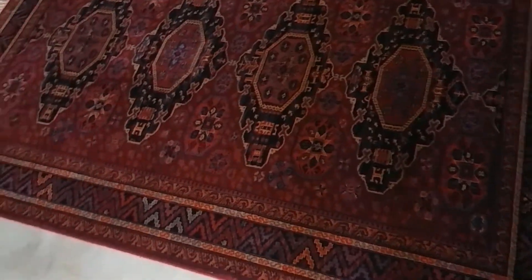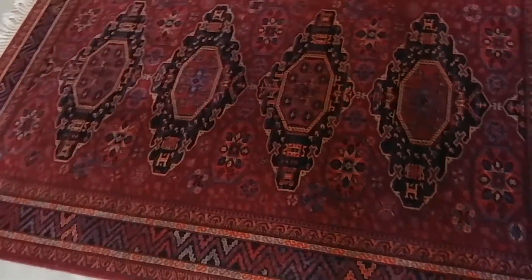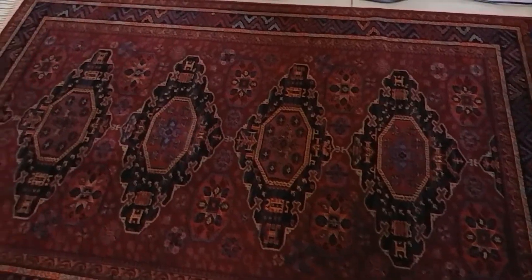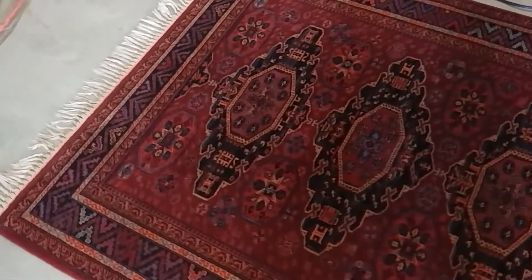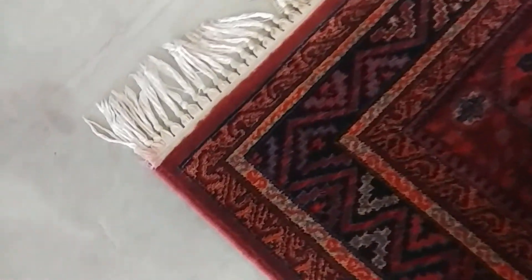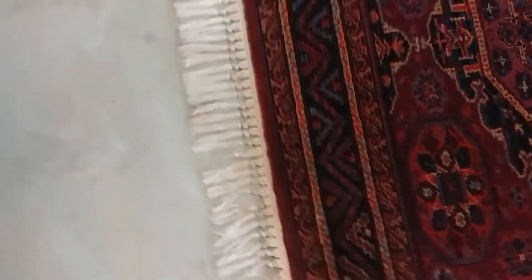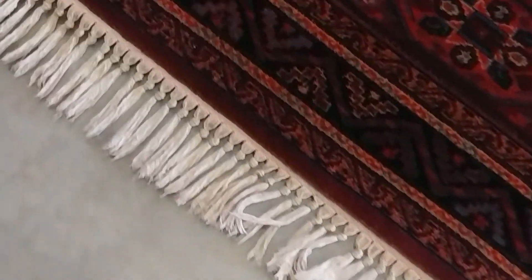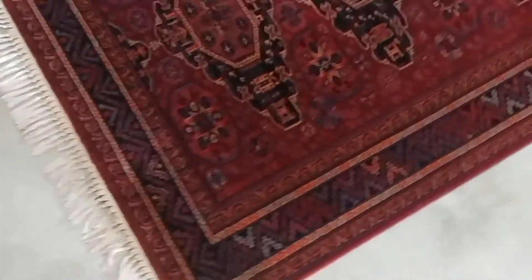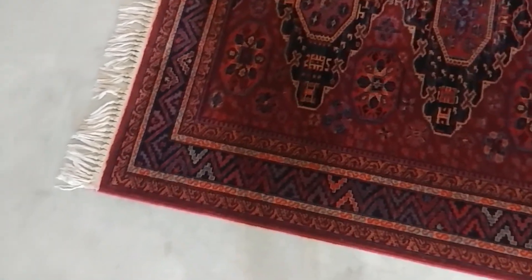There was some urine in the area rug, as the customer had noted. So we flushed it out with tons and tons of water and let it dry overnight. We came in the next day and saw there was a little bit of dye migration into the fringe here. This is a really good example of why we clean in our shop, because in somebody's house, we're not sure what exactly is going to happen.